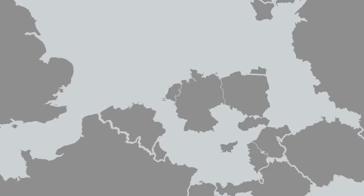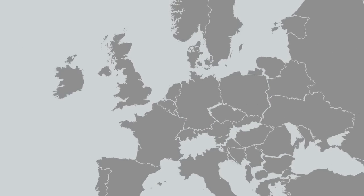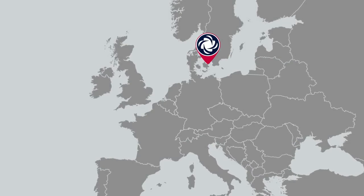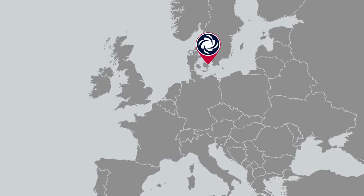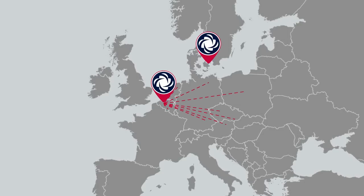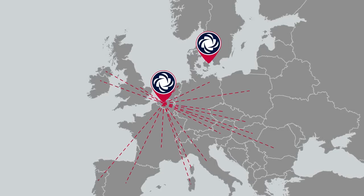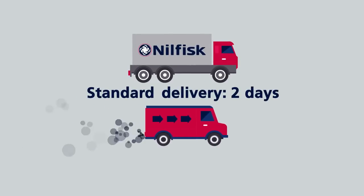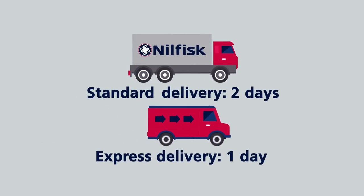To eliminate downtime, fast delivery of spare parts is necessary. In addition to the warehouse in Brunbu, Denmark, Neil Fisk has established a new central warehouse for spare parts in Ghent, Belgium. The spare parts warehouse, with its central location, makes it possible to reach most European customers within two days and offers a one-day express delivery in many areas.